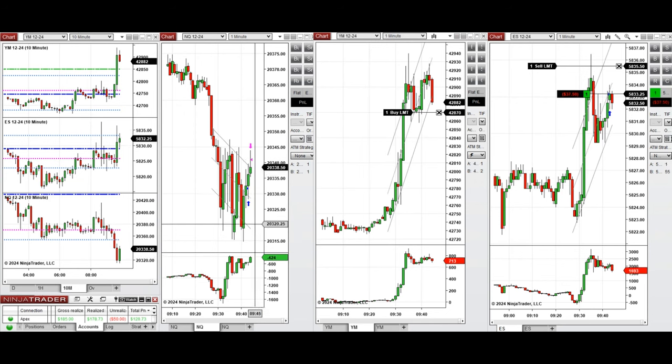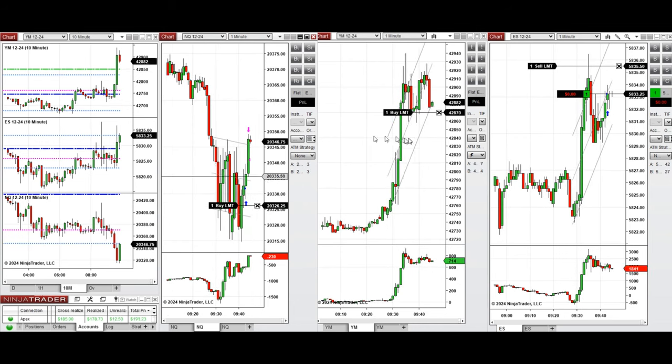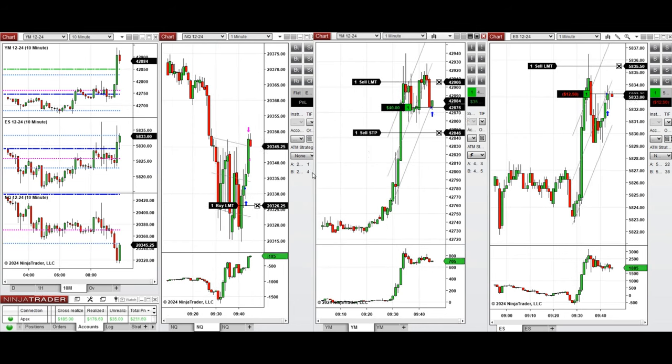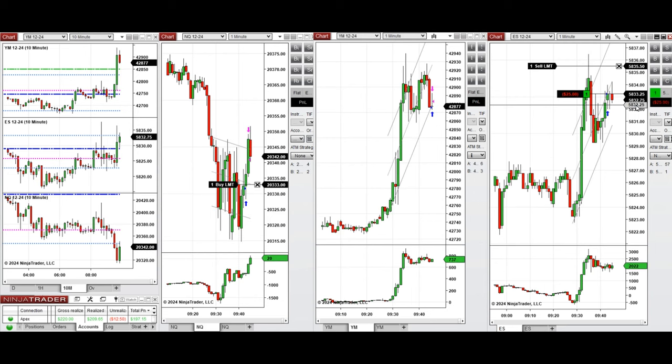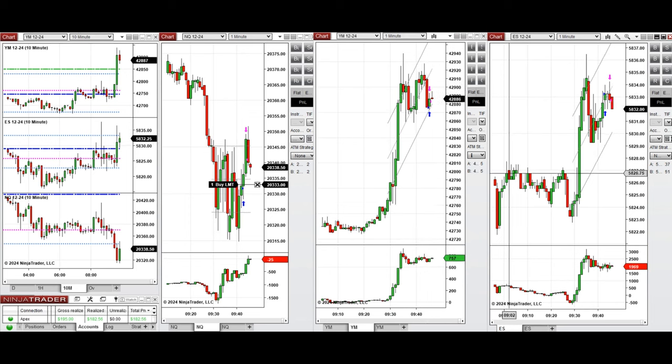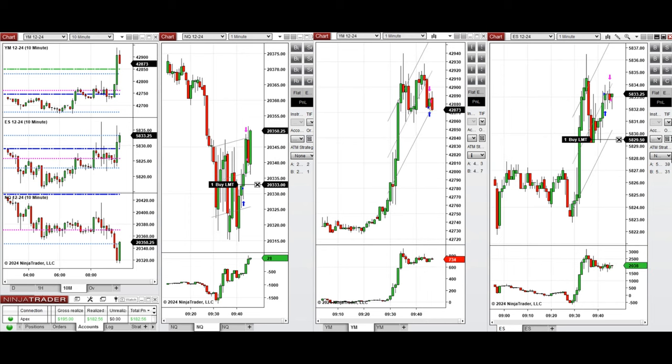We also have another position on S&P 500 which was filled and we're waiting for the pullback on Dow Jones to be completed. We have an open position there. Now the ATM closed the Dow Jones and the S&P 500 positions automatically.